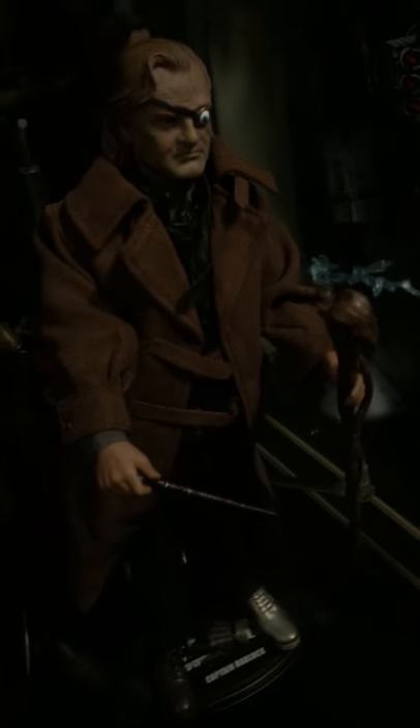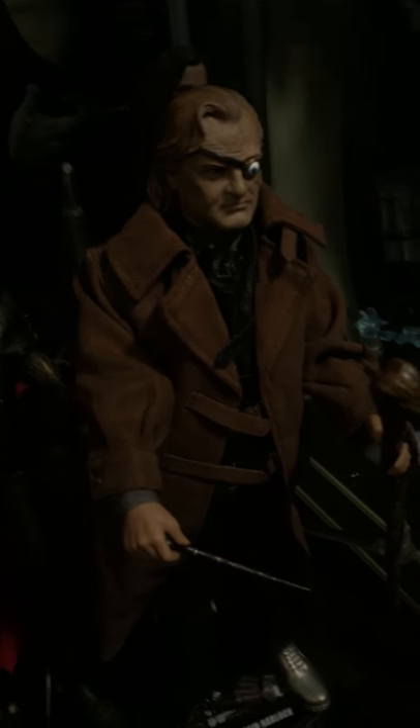We also have Mad Eye Moody — or Alastor Moody — the plain-clothes Sirius Black, and Voldemort from the Star Ace line. Star Ace are also doing a Dumbledore and a Hagrid, and they've also got a lot of the younger figures. I'm not going to buy the younger ones — I'm just focusing on the older characters — but I thought they were worth mentioning.